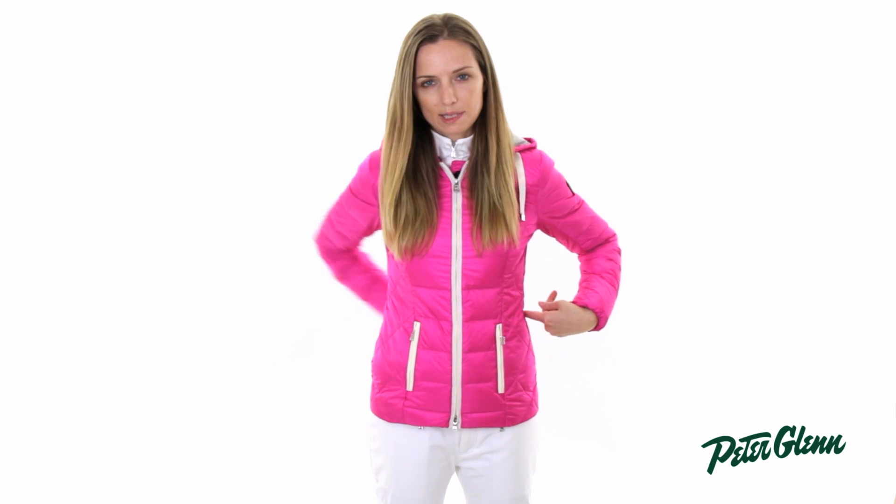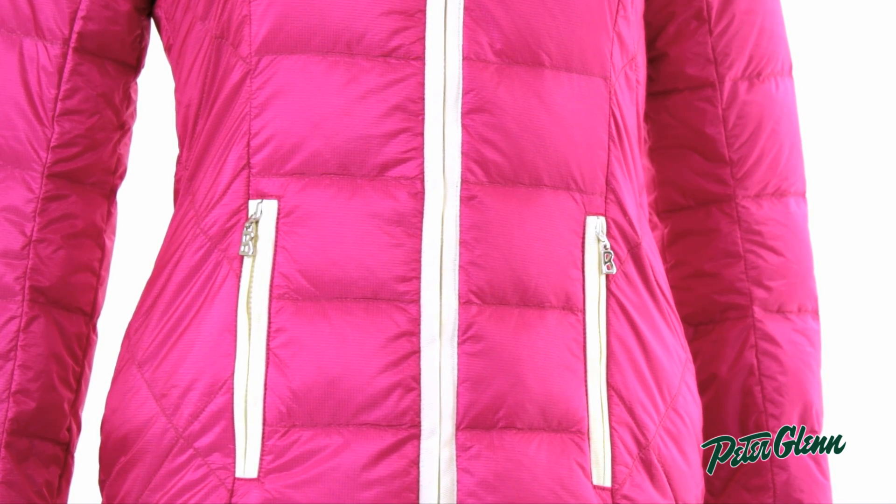That's there to help create a really flattering fit, keeping it closer to the body. There's also a piece of elastic on the inside that runs from the side across the back to the other side. You can't feel it when you're wearing it — it's not restrictive at all — but it helps the jacket to gather a little bit at the waist and create that really nice silhouette.